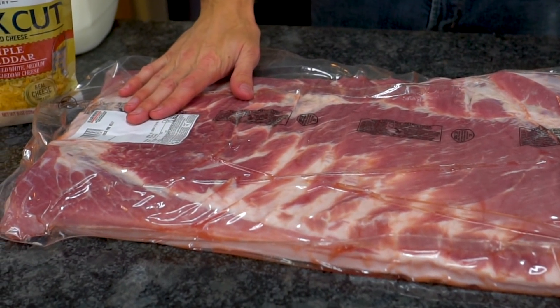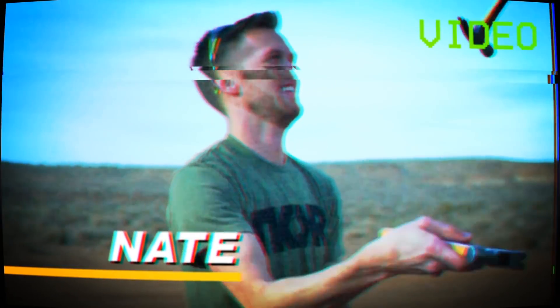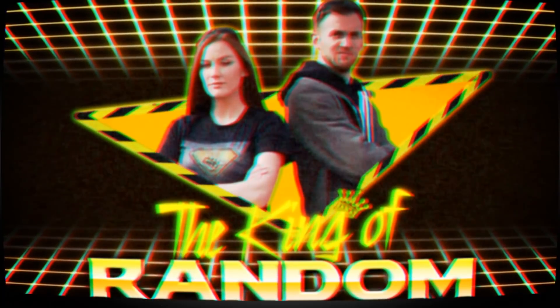In today's video, we're going to see if we can make the world's largest slice of bacon. Bacon is pretty great. I think everyone agrees on that. I think maybe the internet's obsession with it has died down a little bit, but it's still wonderful.